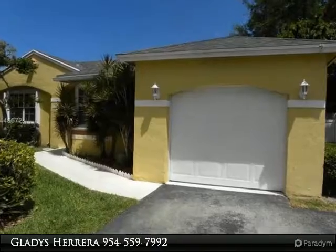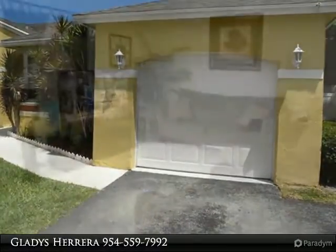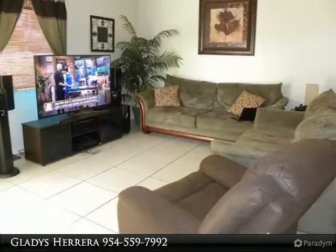Step into this lovely updated home featuring an updated eat-in kitchen, tile and wood floors, remodeled bathrooms, accordion shutters, and a one-car garage.